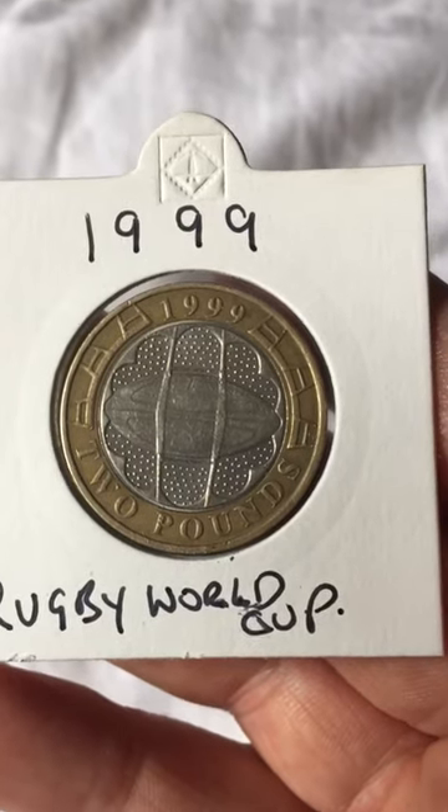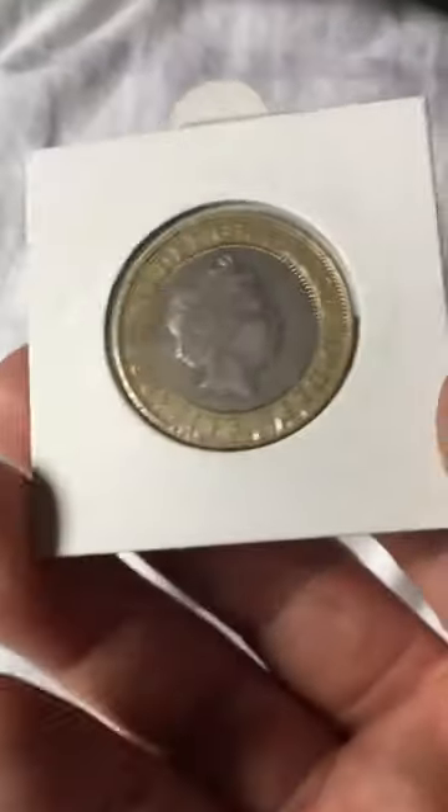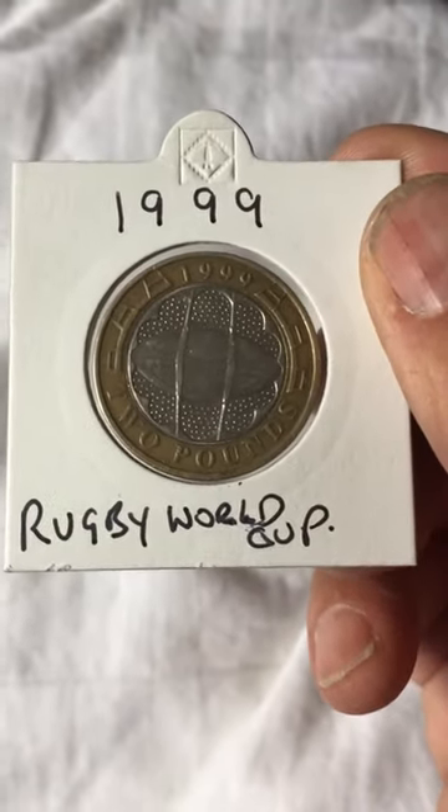But this one is a 1999 World Cup coin that's been used - it's in used condition, but great for a coin hunt. It's a very nice coin.